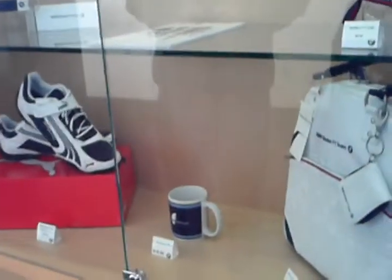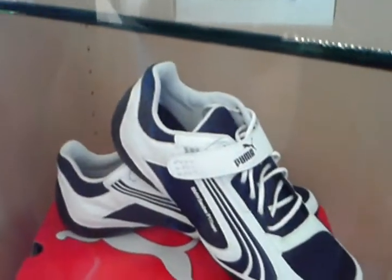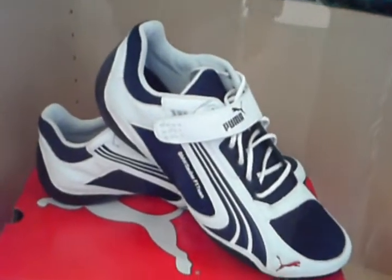Here we are at the floor and we see a display full of BMW collector's items, like this backpack and this Montoya coffee mug. And apparently Puma shoes.